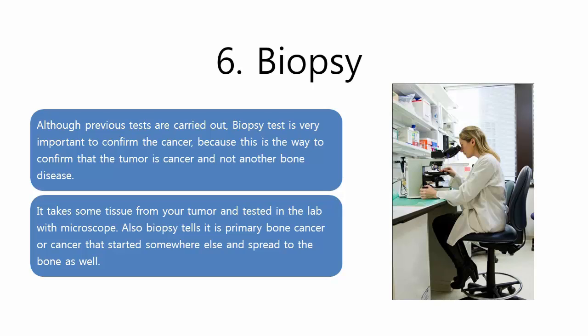Biopsy. Although the previous tests are carried out, biopsy is very important to confirm the cancer, because this is the only way to confirm that the tumor is cancer and not another bone disease. It takes some tissue from the tumor and tests it in the lab under a microscope. Biopsy also tells whether it is primary bone cancer or cancer that started somewhere else and spread to the bone.